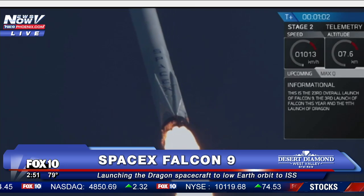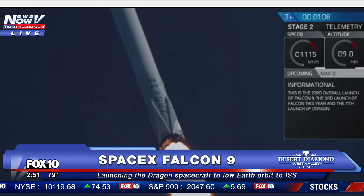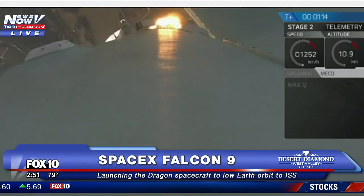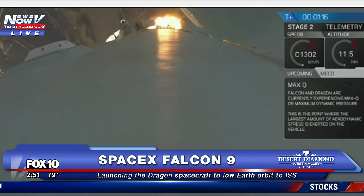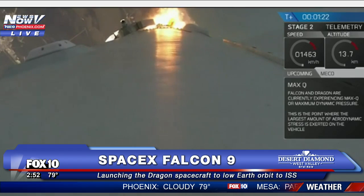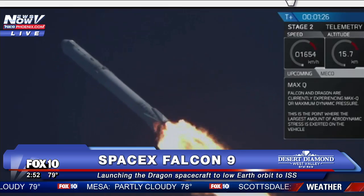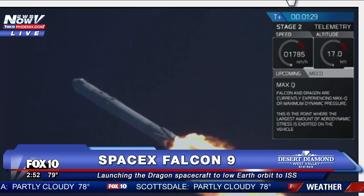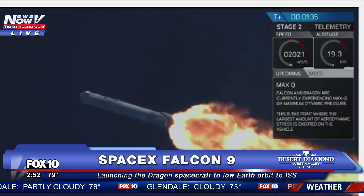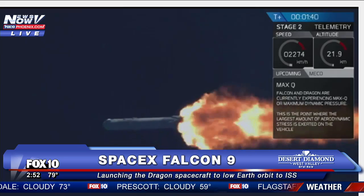Falcon 9 is on its way to delivering the Dragon spacecraft to the International Space Station for its 8th commercial resupply services mission. We are about to cross through Max-Q — maximum aerodynamic pressure. It's one of the highest-stressed states on the rocket. Keep in mind, you're looking at a 70-meter-tall rocket, about the equivalent of a 25-story building going to space. And that exhaust plume — it's about one and a half million pounds of thrust coming out of the aft end of the first stage.